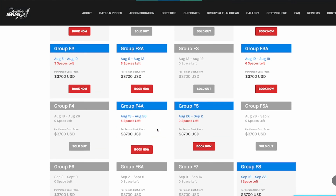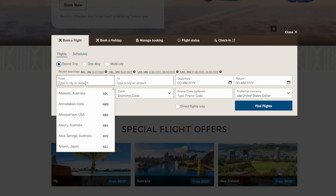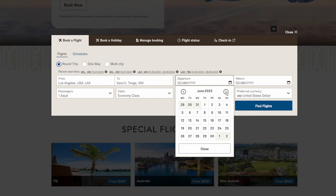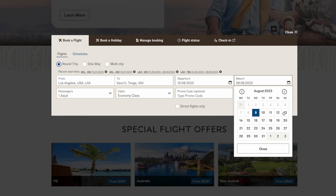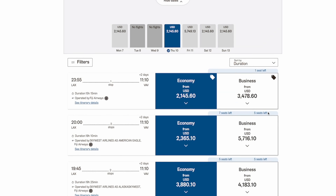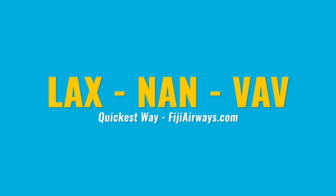When you search on fijiairways.com, look two days beforehand. For example, if a tour starts August 12th, search leaving LA on August 10th. For an 8-swim-day tour over 10 or 11 nights, many start on a Saturday, but some start on a Wednesday — so if it's a Wednesday start, you'd look at leaving LAX or San Francisco on the Monday.